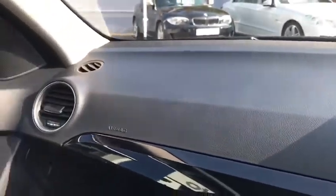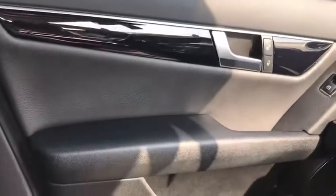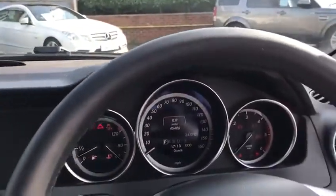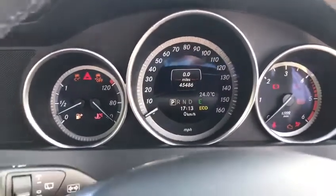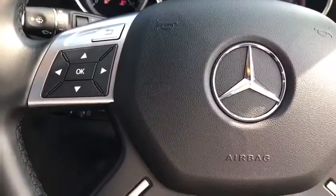Just showing you the interior — again, really good condition. The previous owners of this car clearly looked after it. Should you have any other questions or would like to organise a test drive, please do give us a call. Our telephone number is 01825 761 222. Thank you very much.